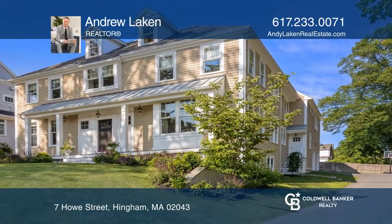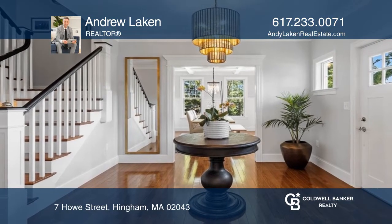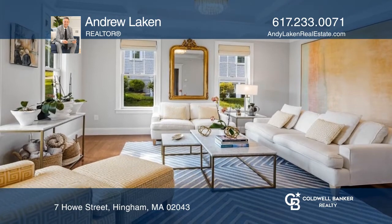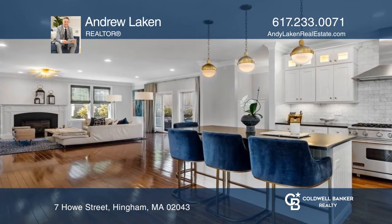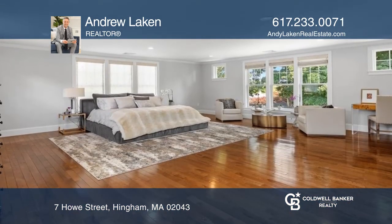This custom-built Colonial has five bedrooms as well as three and a half baths. It features a fabulous open floor plan with nine-foot ceilings and custom high-end light fixtures. There's a family room with a fireplace and custom built-in shelves. Enjoy a gorgeous white kitchen with an island and high-end appliances.